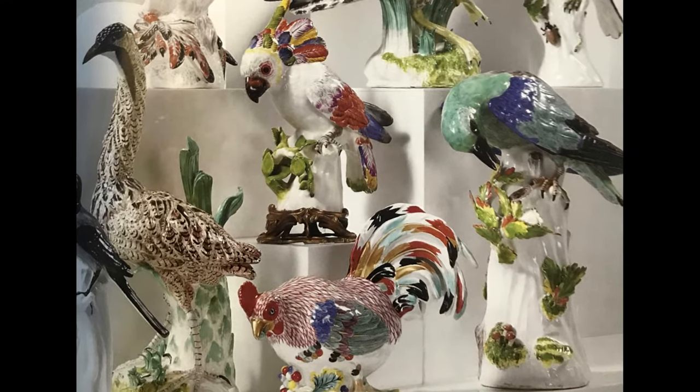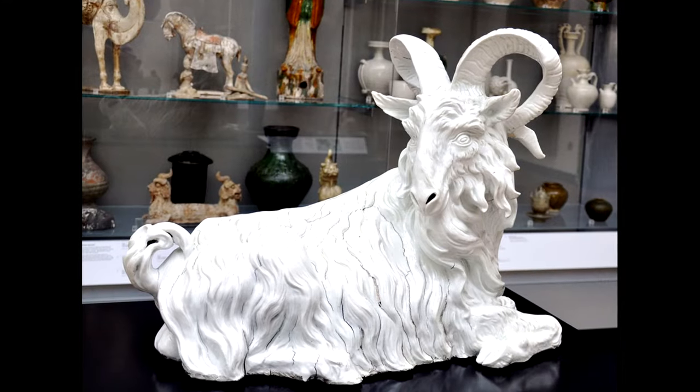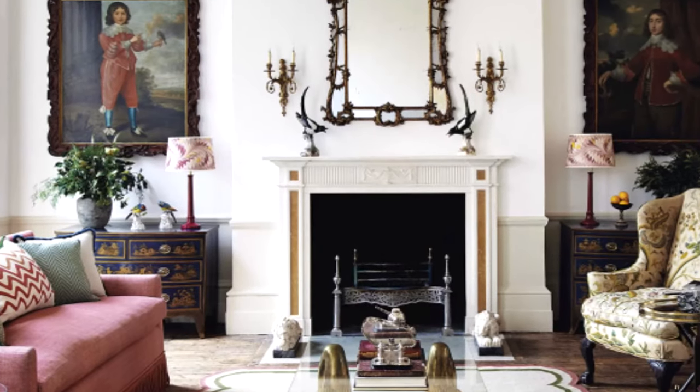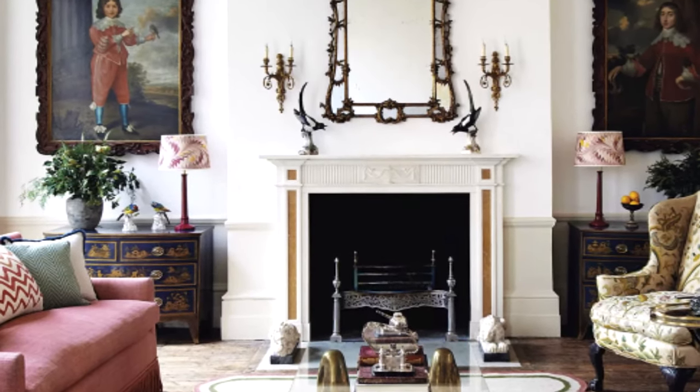Whether they are displayed in a dining room or a museum case, Meissen animals continue to exert their powerful impact in pairs. I hope you'll keep a lookout for these amazing porcelain animals on your next visit to Kykuit, as well as their counterparts in other collections around the world. Thanks again for joining me, and we look forward to seeing you here soon.